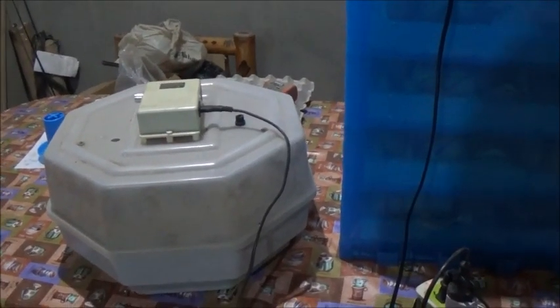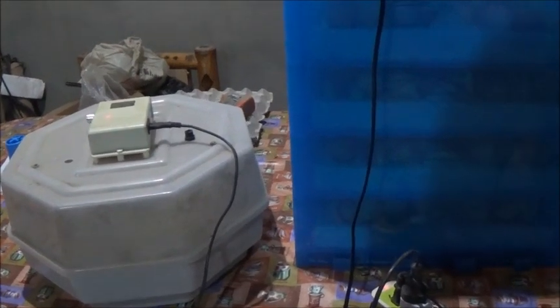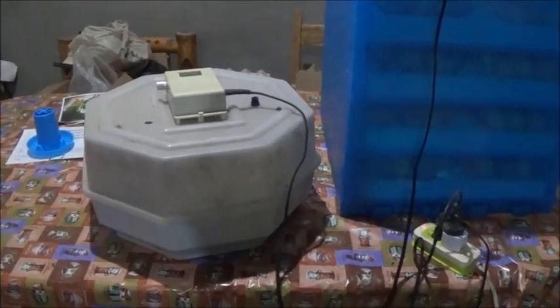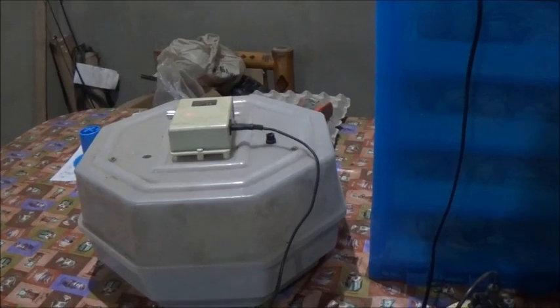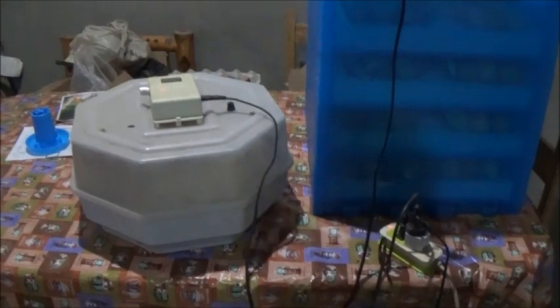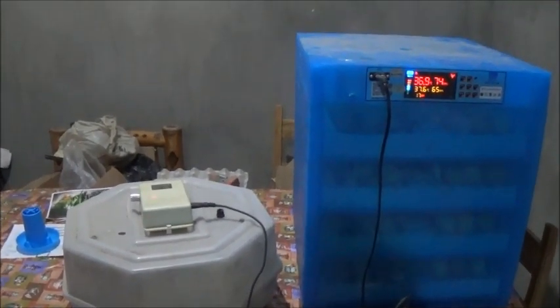Anyway, stay tuned. We'll let you know what we got out of those two trays and what the hatch percentage was — probably not tomorrow night but the day after. They're all looking good, we'll keep you posted. Thank you everyone — please like, comment, share, and subscribe.